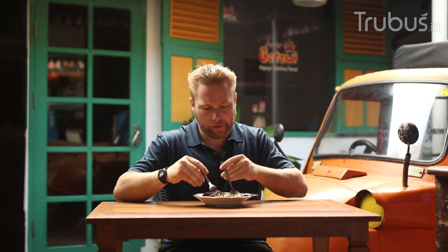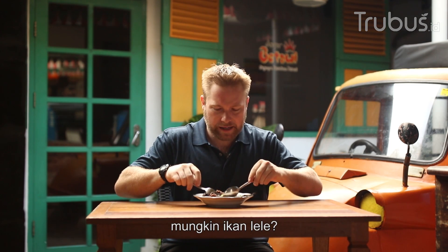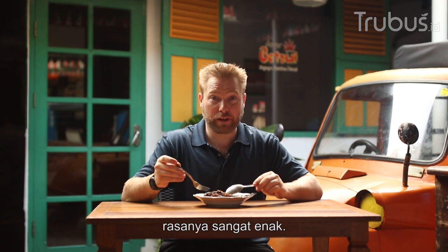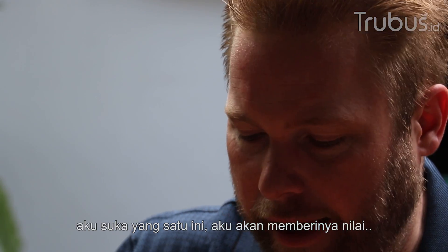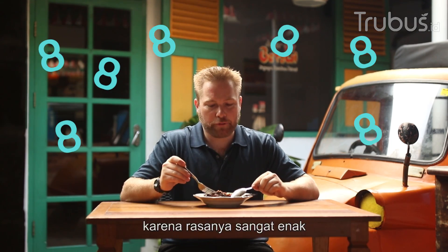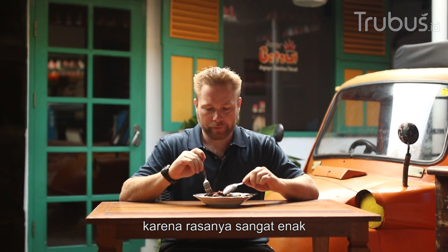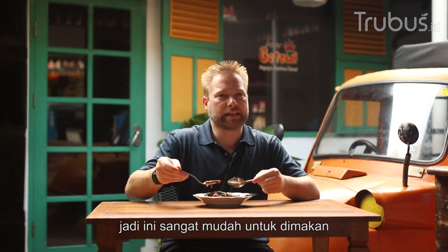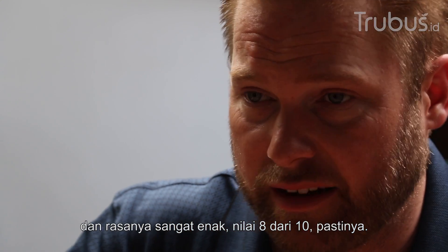I'm not sure what fish it is — maybe catfish? It's got good flavor though. Yeah, I like this one. I'm going to give it a score of eight, because of the flavor. The flavor is really good, and it's easy to pick the meat from the bone, so it's easy to eat. And it has a really good flavor, so definitely an eight out of ten.